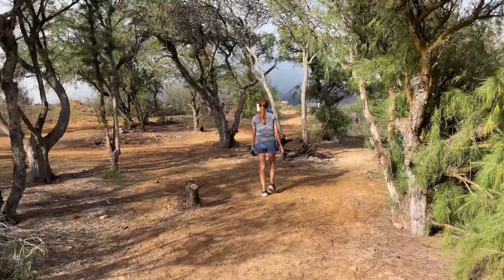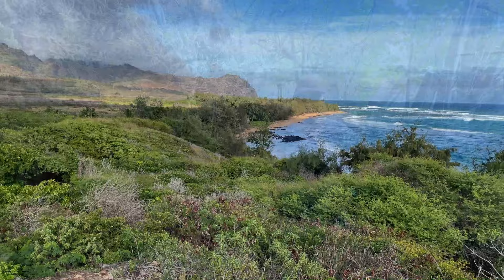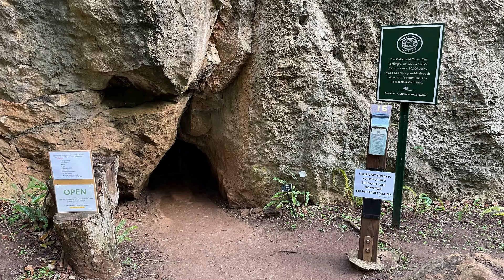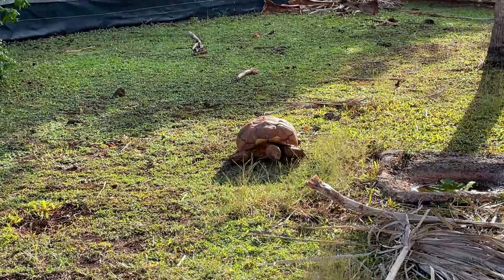From here, the trail continues northward with a golf course on your left, and sandy bluffs and the beautiful ocean on your right. At about two miles out, the trail will take you past Makawahi Cave, the Tortoise Sanctuary, and Mahalepu Beach, all very close to each other. The cave is free to visit, typically open from 10 a.m. to 4 p.m. The Tortoise Sanctuary is also free and a quick five-minute walk around. Mahalepu Beach is a beauty and a great place for an extended break before you turn around and head back.